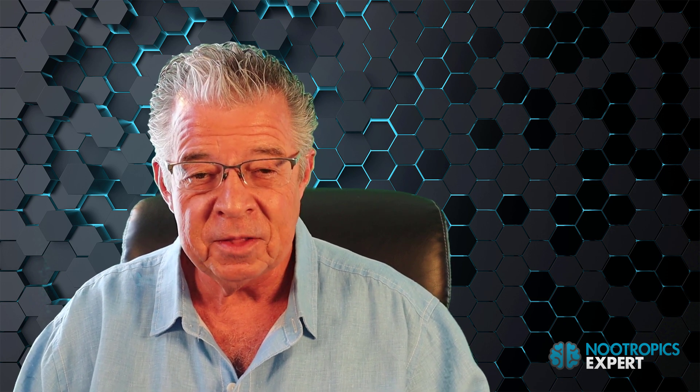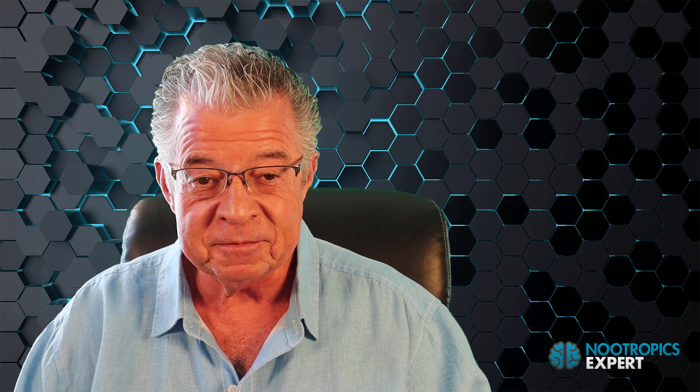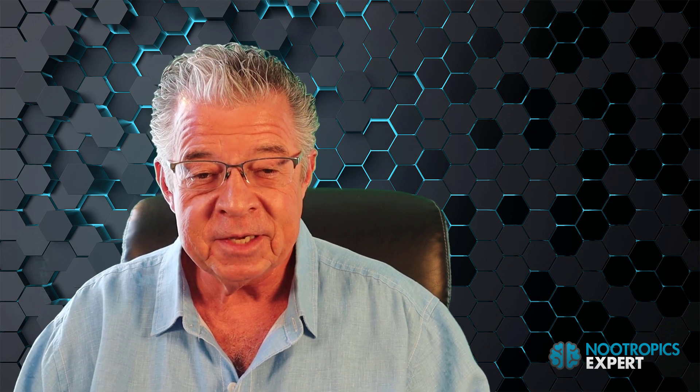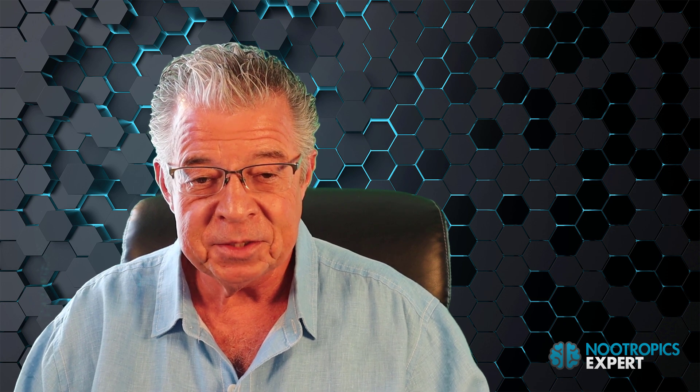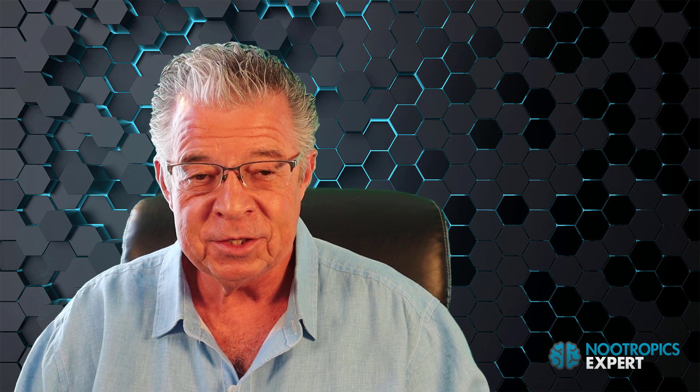If you want to see more videos on all the best nootropics used today, subscribe to this channel before you leave. I'll be putting up new videos on nootropics and optimizing your brain every week. I'm David Toman, author of Nootropics Expert.